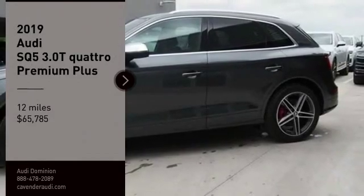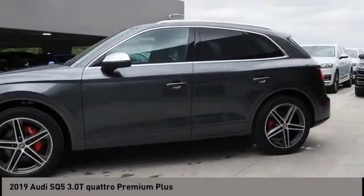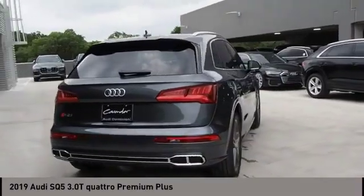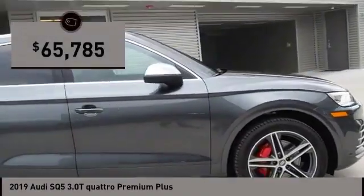Stop by and take a look at the 2019 Audi SQ5. The Audi SQ5 does things you'd never expect from an SUV. This SQ5 has impressive acceleration and comes with a top-notch interior and sporty handling, and is priced below $70,000.